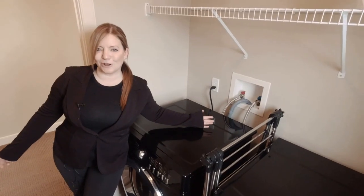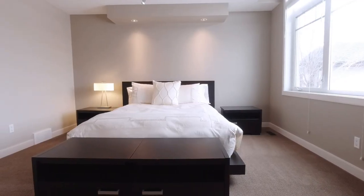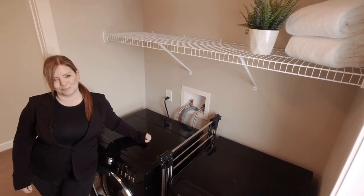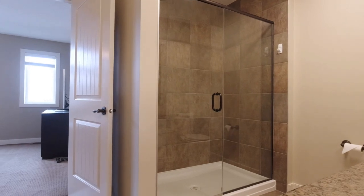Who doesn't love laundry on the same floor as the bedrooms? That's what you get in this house, along with a closet for linens and other things. Primary suite number two is huge enough for a king-size bed as well. It has its own en suite with double sinks, granite counters, and an amazing walk-in closet.